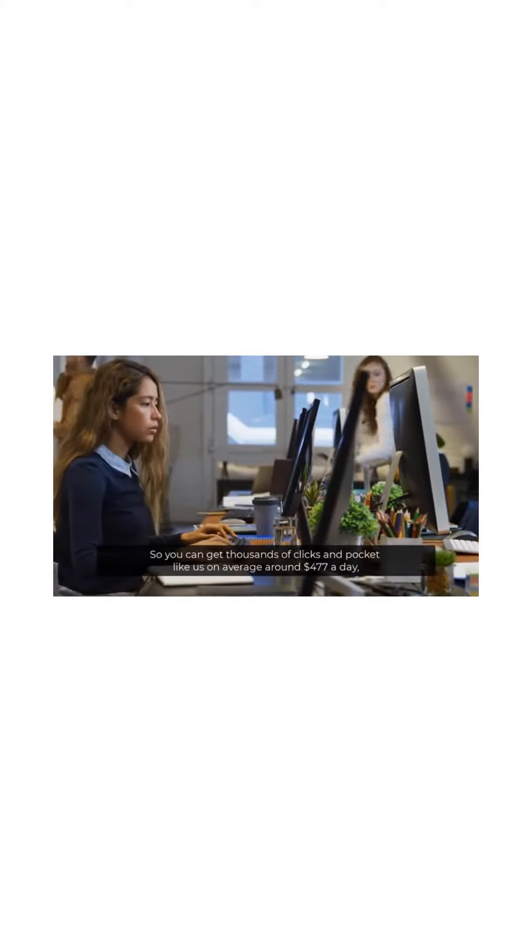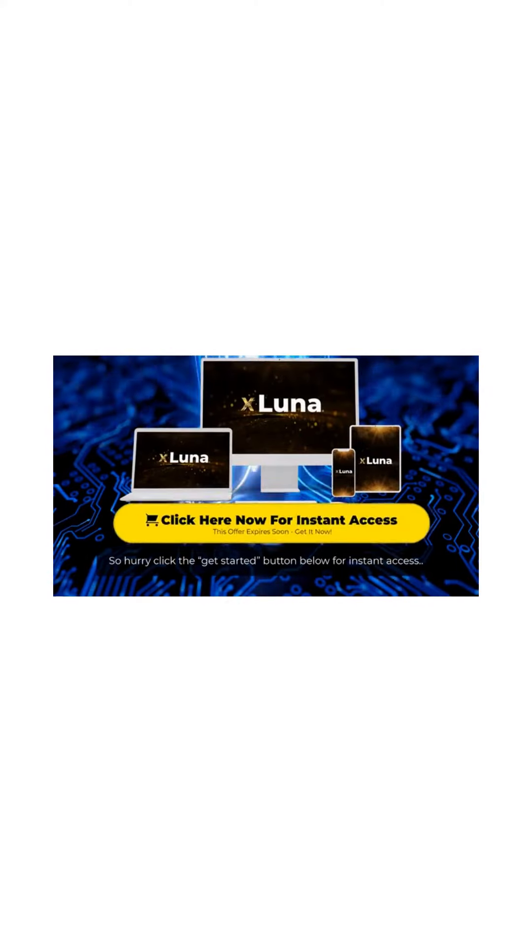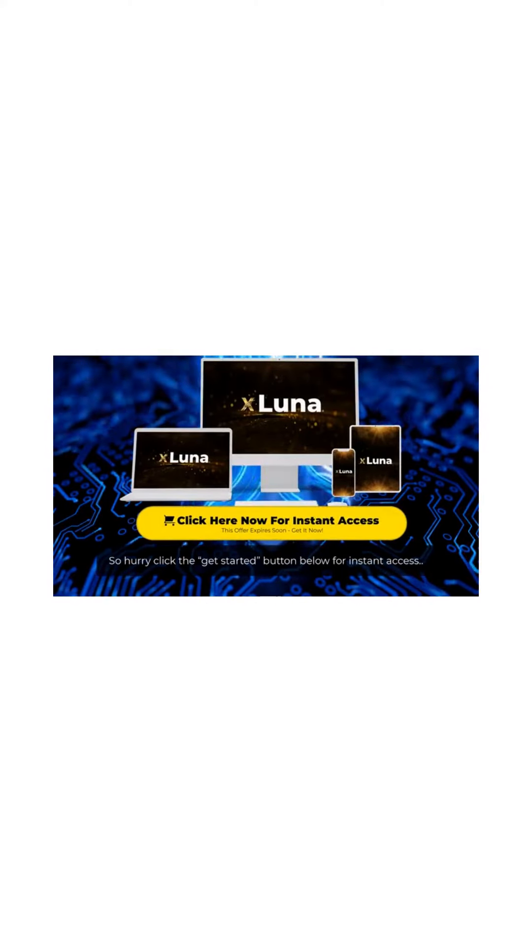Remember, Luna lets you exploit Elon Musk's trending platform X so you can get thousands of clicks and pocket, like us, on average around $477 a day. If you want to join in on the fun, then you know what you need to do. So hurry — click the Get Started button below for instant access. Do it now before the price increases and we'll see you on the inside.